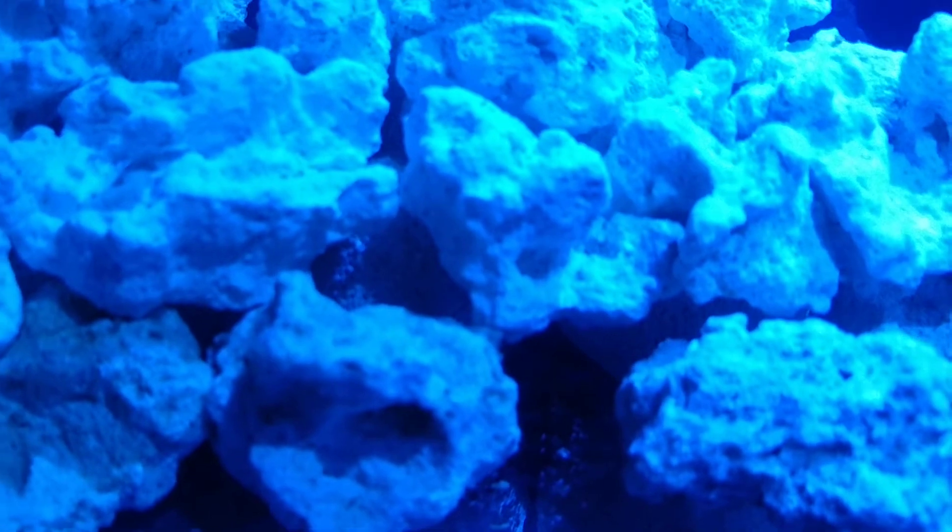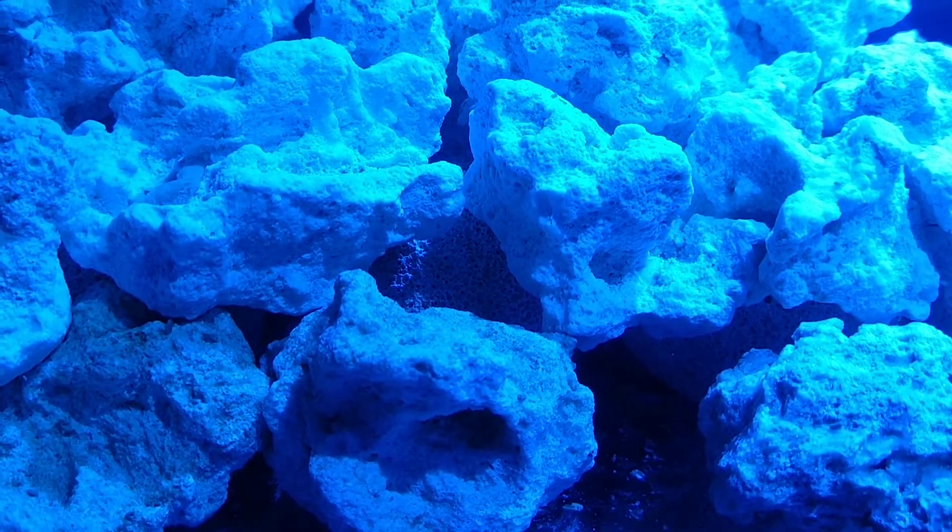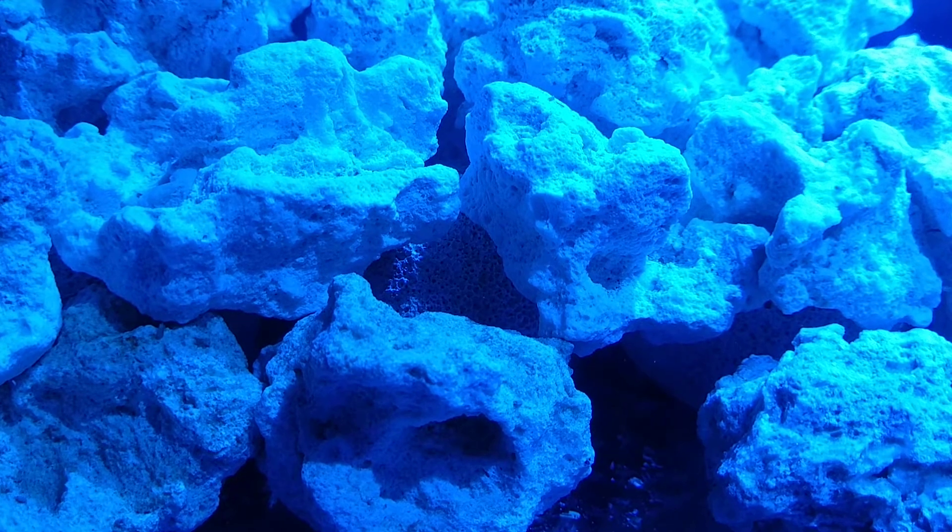One of the flower anemones is back there. And then the really nice flower anem that I have that's basically highlighter yellow decided to sneak his way all the way back in the rockwork, so I've got to figure out a way to get him out of there.